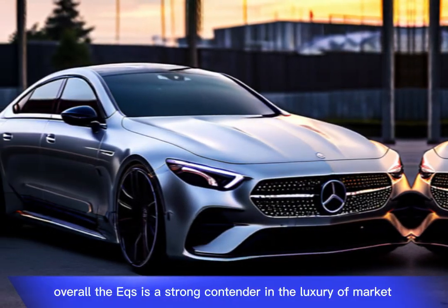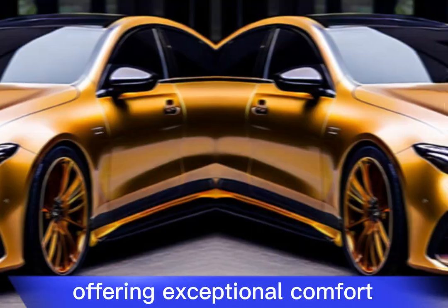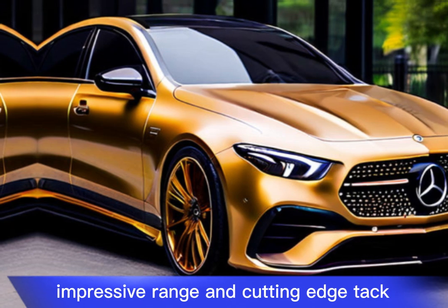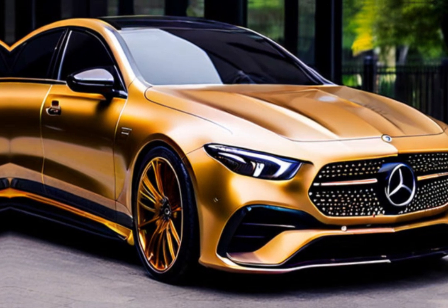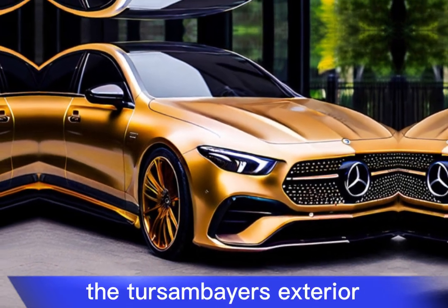Overall, the EQS is a strong contender in the luxury EV market, offering exceptional comfort, impressive range, and cutting-edge tech. However, the high price and potentially off-putting design might deter some buyers.